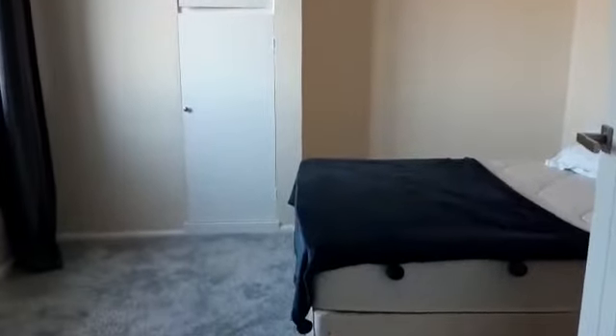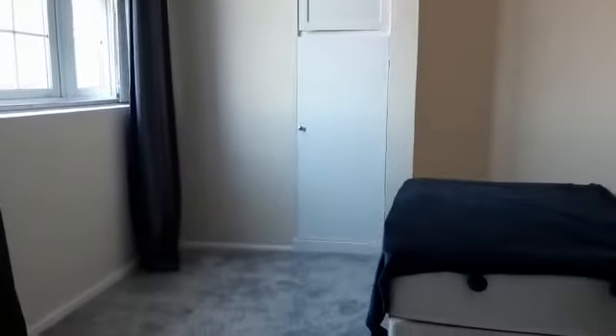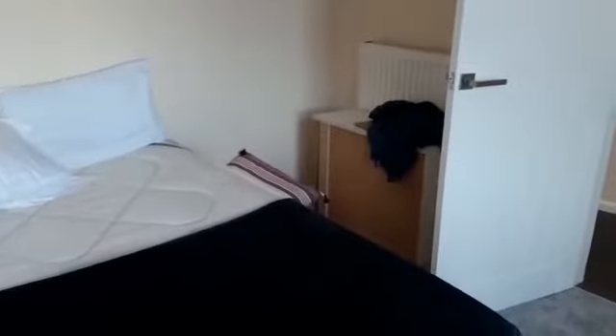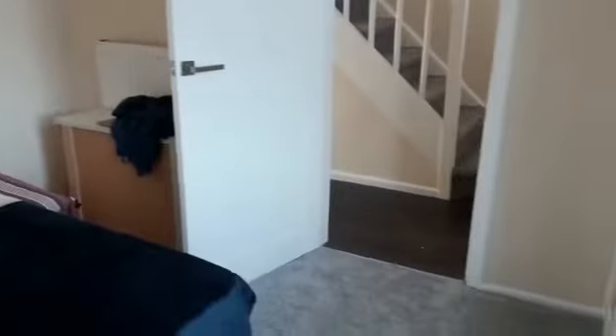As you come in to your left, again built-in wardrobes in every room which is great. Carpets are fairly new as you can see and kept in great condition. You've got double glazed sash windows again, really nice and modern. Great size room - you can get your double bed and side tables, some drawers there. All in all a really good sized room.